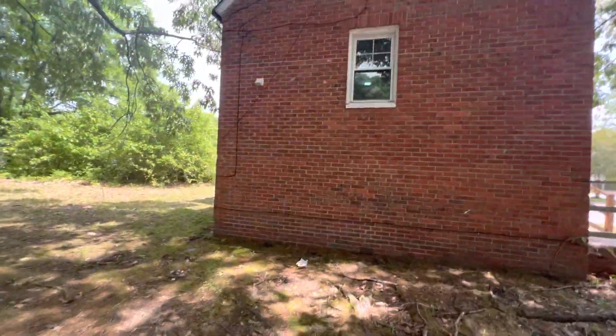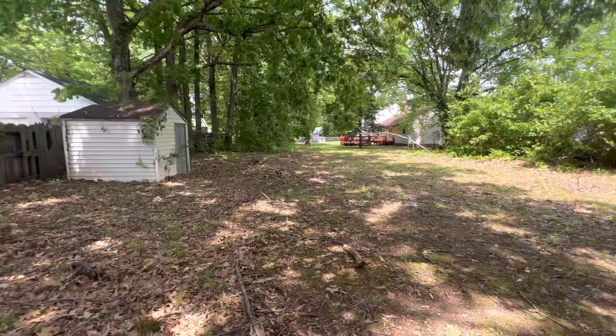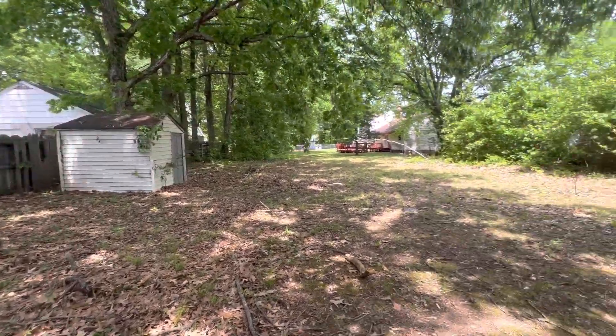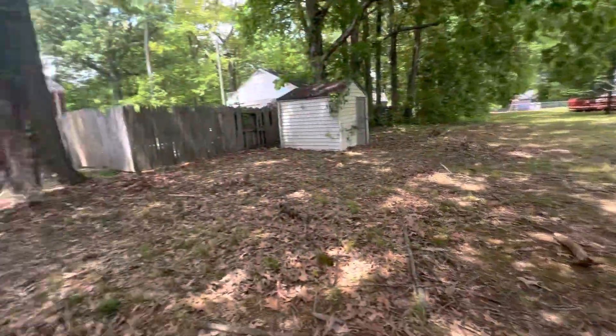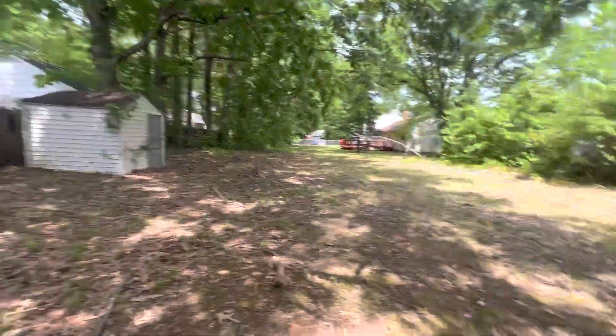It is a smaller property — I think it's about 800 to 1,000 square feet. This is your yard right here. You have a very big yard, very large yard. This is all your property. That is your shed right there.